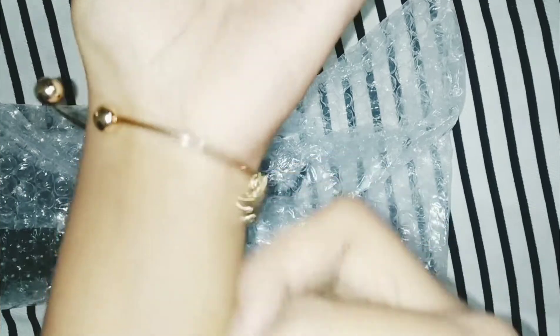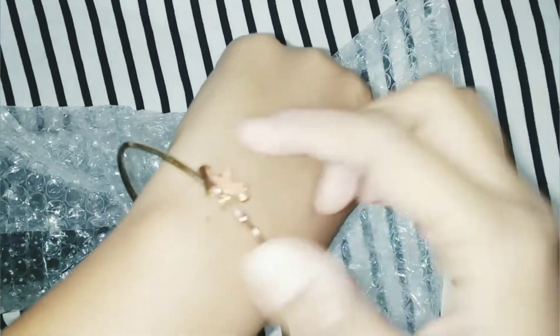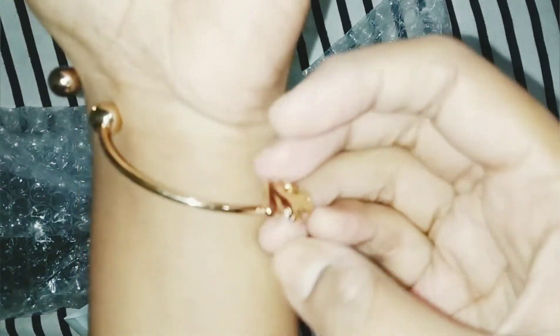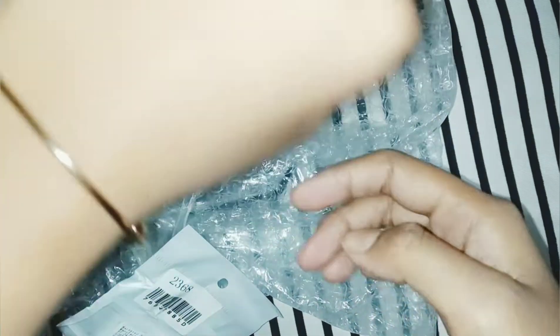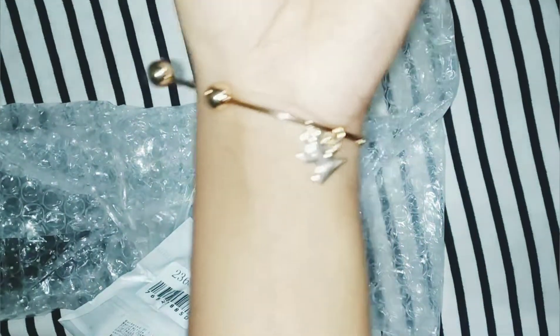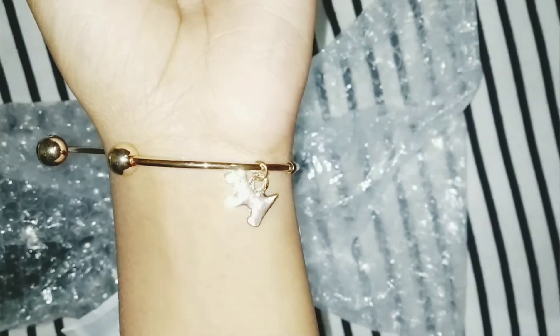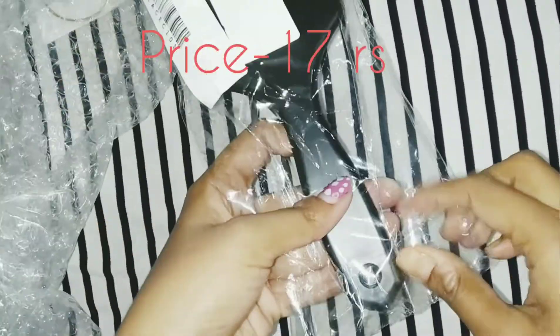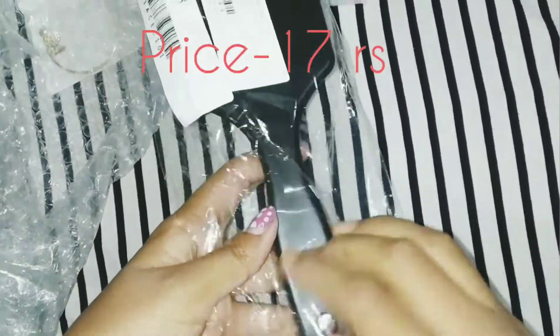I also think this is a good thing for daily wear. The next thing I got is from VR.com, and I had a random color choice, so I got a green one. It's about 17 rupees.